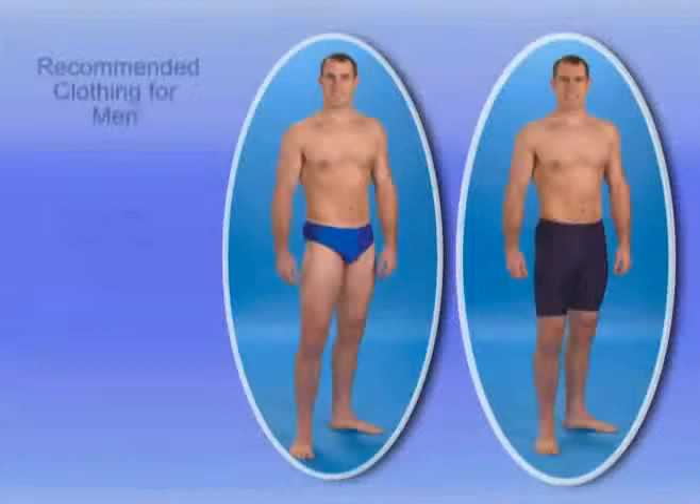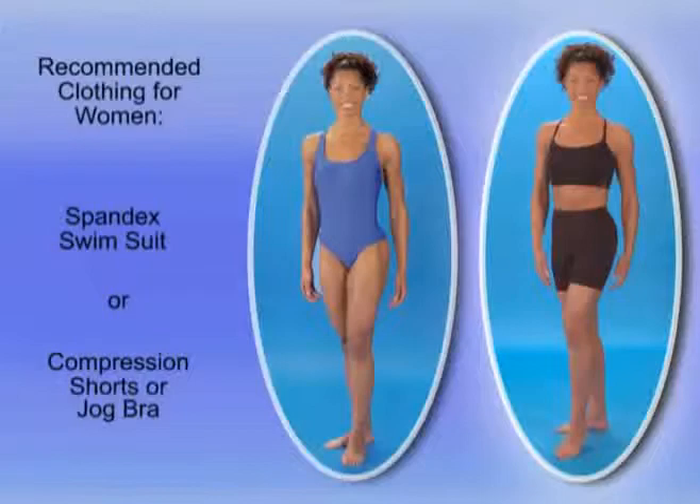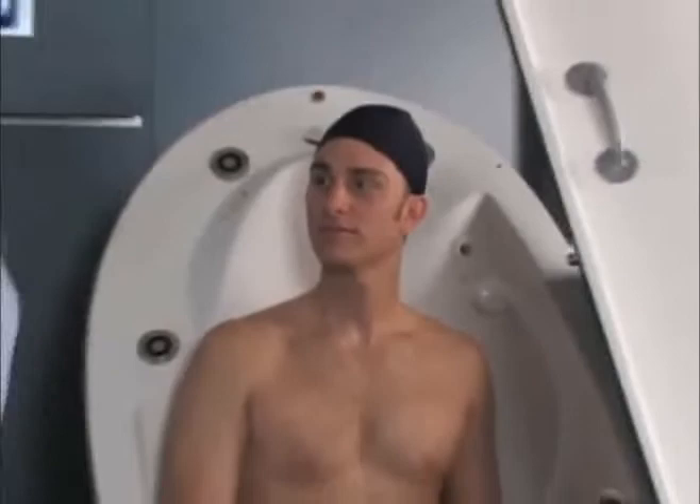For men, this includes either a spandex-type swimsuit or compression shorts. For women, a one-piece spandex-type swimsuit or compression shorts and a jog bra are recommended. A swim cap must also be worn to compress the hair during the volume measurement.